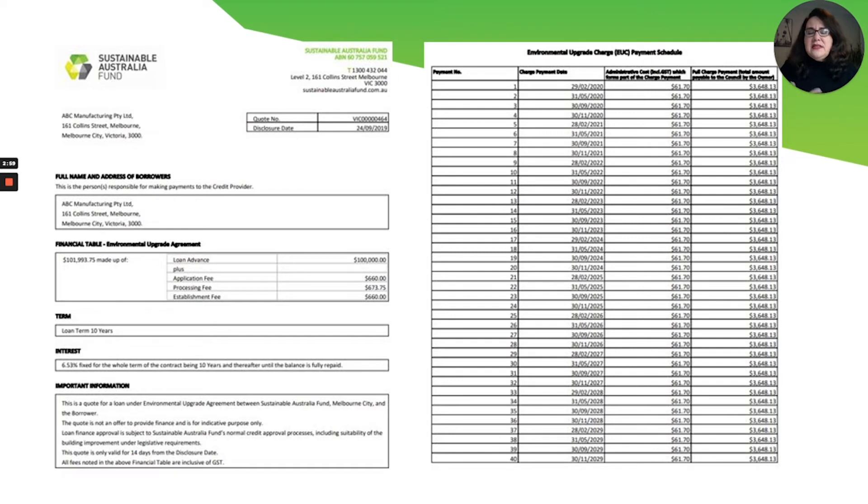On this page is an example of our finance quote, which provides ample transparency on the finance amount, the fees and interest rate, and it also includes the repayment schedule for the term.